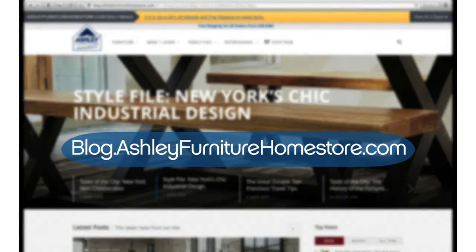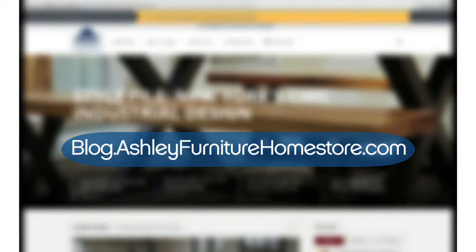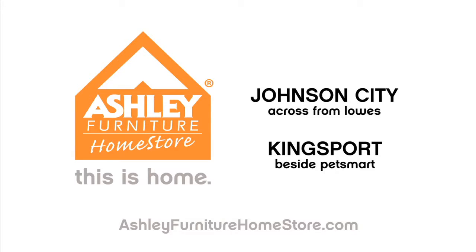visit online at blog.ashleyfurniturehomestore.com. Ashley Furniture Home Store. This is home.